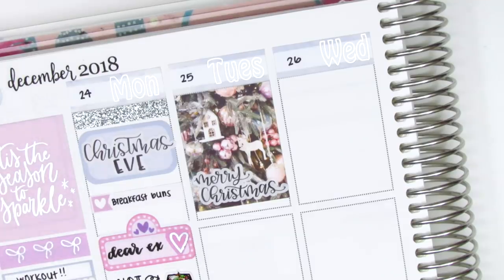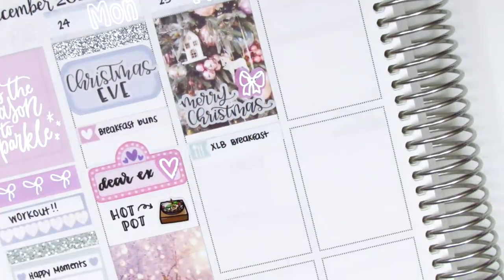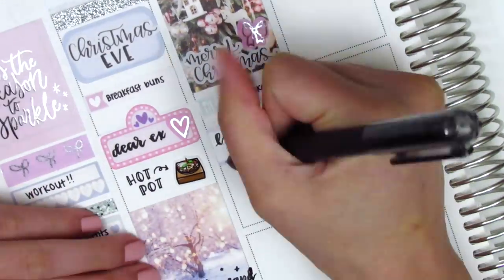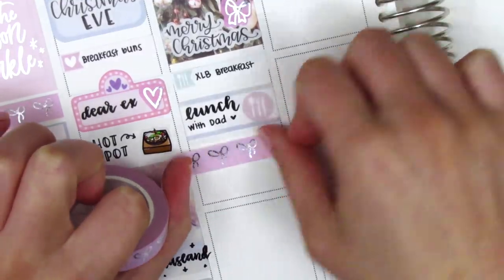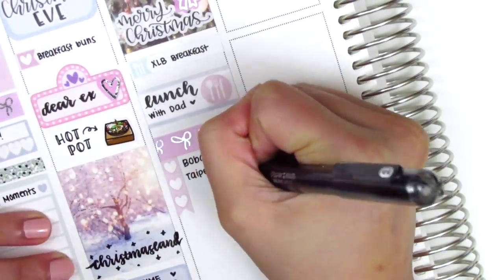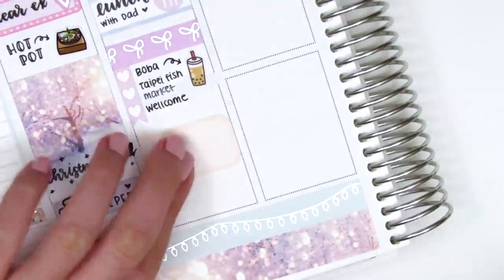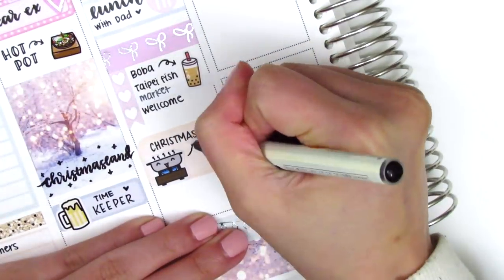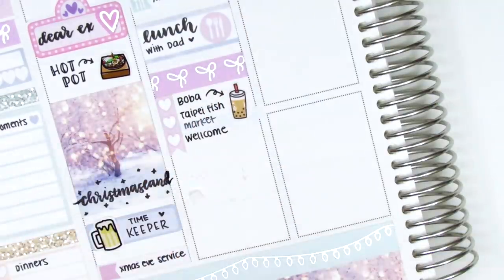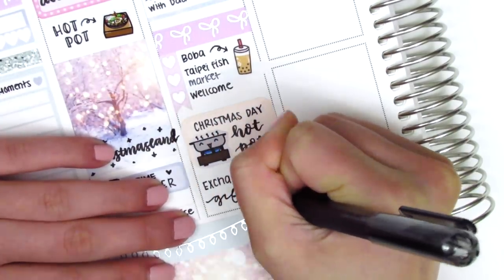Moving to Tuesday, which was Christmas Day, I put down a full box at the top — that hand lettered Christmas sticker is from Paper and Milk. I also placed down a silver foiled bow from Stella Bow Sticker Co. I used a little things to mark breakfast again: we got soup dumplings, which is one of my all-time favorite foods. For lunch we met up with my dad. I put down another strip of the Simply Gilded washi and cut up a checklist into three hearts to mark some things we did. One of them was getting boba, so I used a boba sticker from Paper and Milk. That night we had hot pot for dinner — it's a family tradition on special nights like Christmas, New Year's, and Thanksgiving.